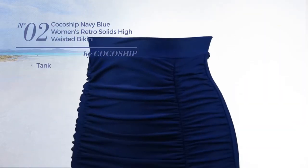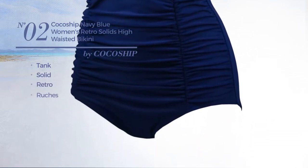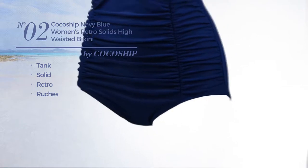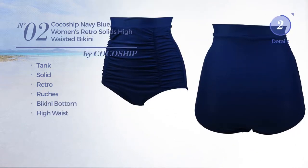Number 2. A Tank Tankini. Featuring a solid retro look, and styled with ruches. This tankini includes bikini bottom and high waist. Available in 6 colors.